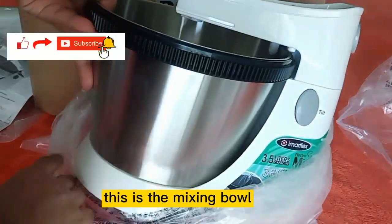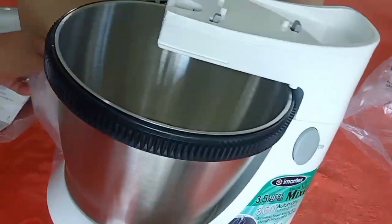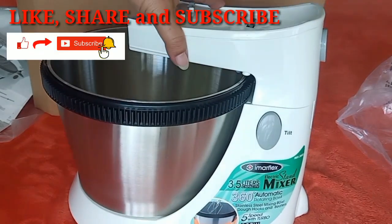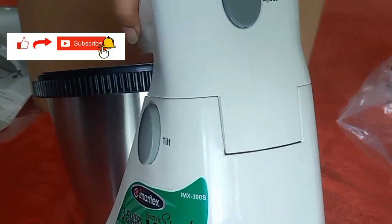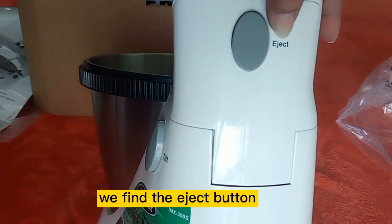This is the mixing bowl, also in good condition — bright and shiny, no marks or dents whatsoever.